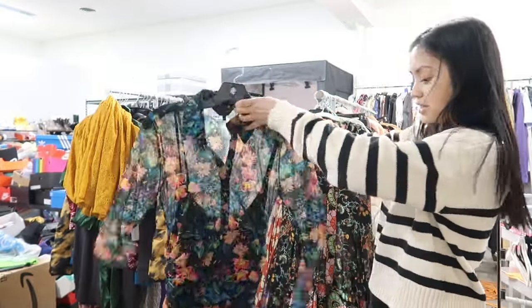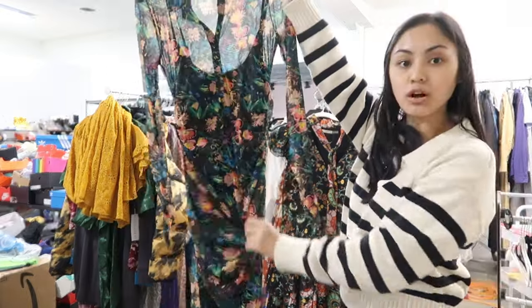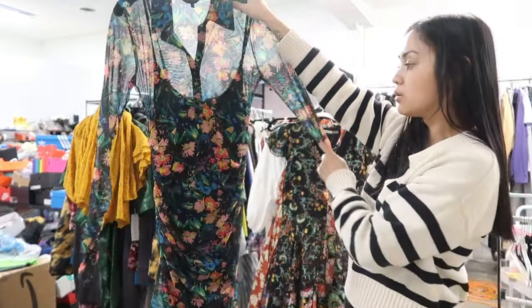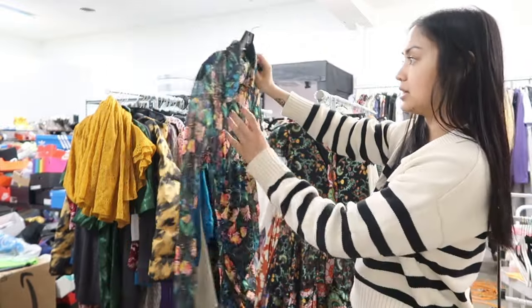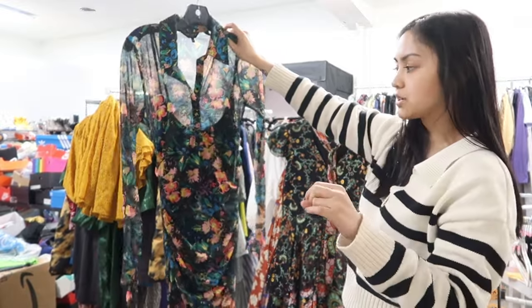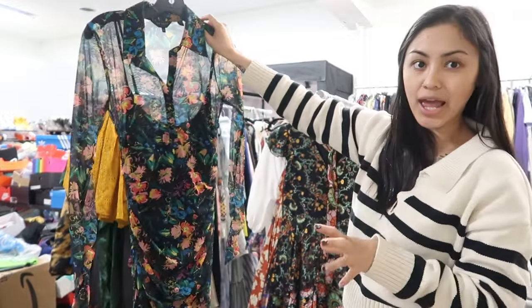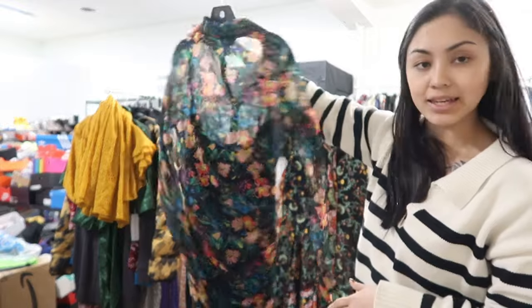And then I have this dress which I'm also obsessed with — it's by Ted Baker. It has ruching all down the sides, it's like a sheer overlay with a slip on the inside, and it's a maxi length. This is a size 2 in Ted Baker, which I believe comes out to like a 6 to 8 — maybe a medium. It's very pretty and I like this one a lot.